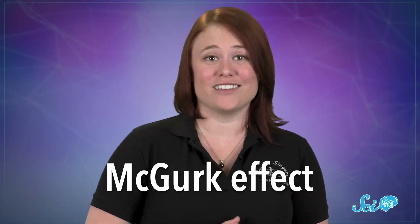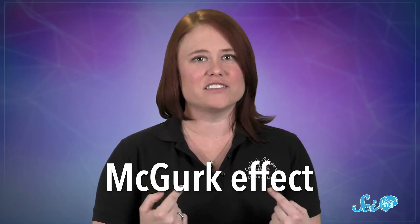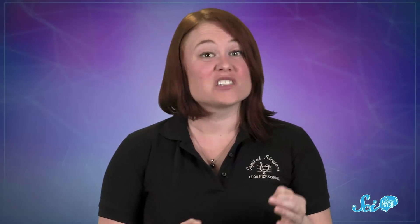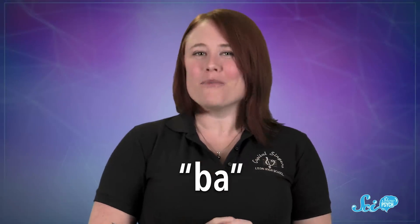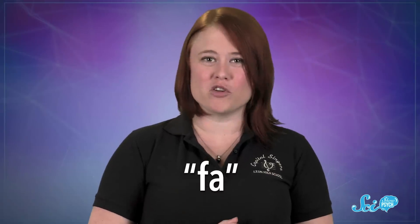But don't worry, there are plenty of chances for confusion in your native language too. Take the McGurk effect. It's an illusion where people think they hear two different sounds based on what someone's face is doing, even though the audio is exactly the same. Watch one side of the screen for a couple seconds, and then the other, and see if you hear a change. What you really heard was just 'baa' with a b, but for most people that shifts from 'baa' to 'pha' with an f, depending on the mouth movements you're looking at.